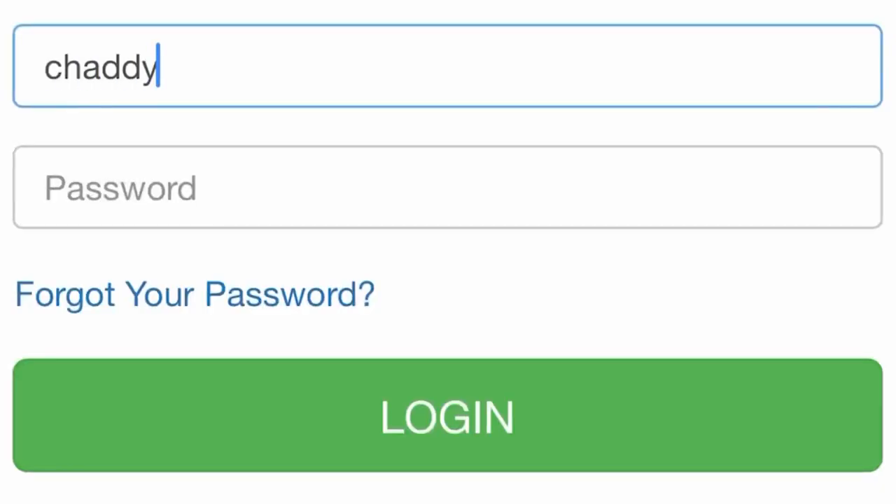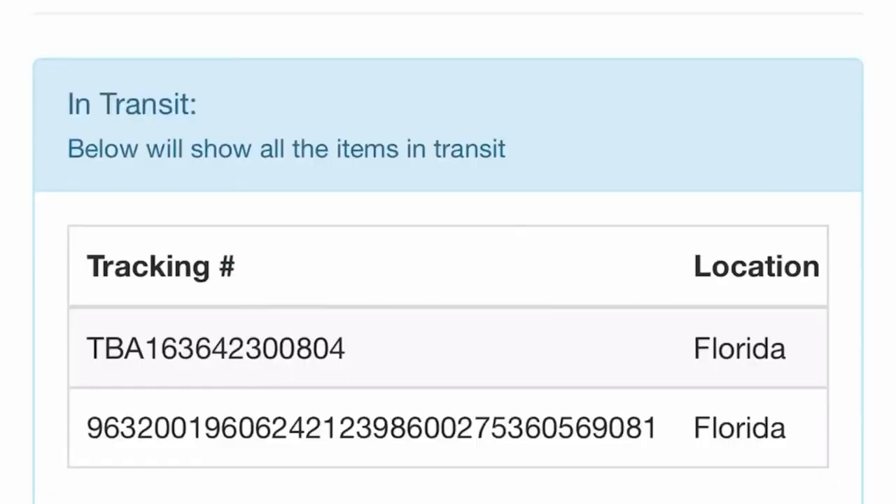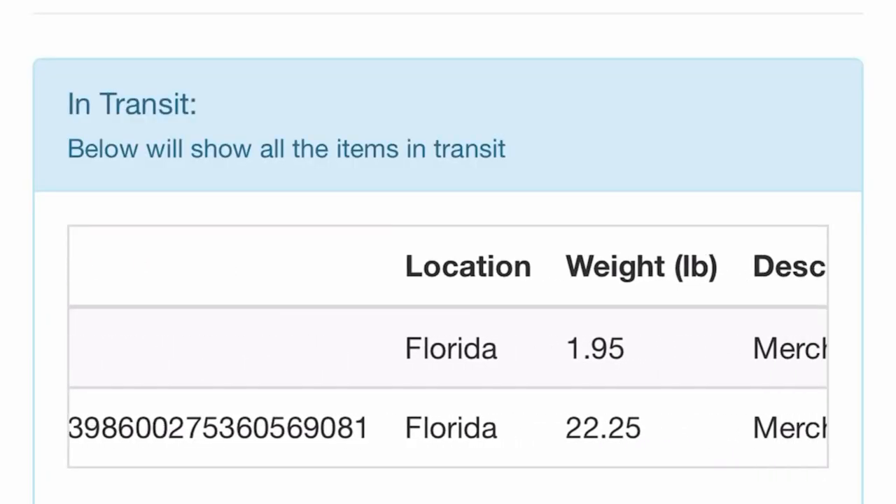The next step is to track your package. At this point you are able to track your package by using the username and password that you created with the courier to view your dashboard. The courier that I use keeps me updated on the progress of my package by email notifications. I am able to log into the account I created with the courier to check on the location, the weight, and the rates per pound.